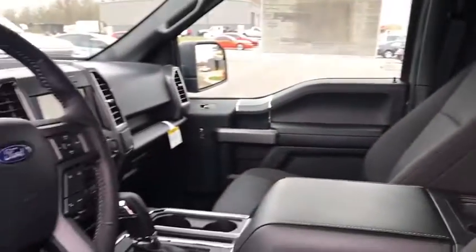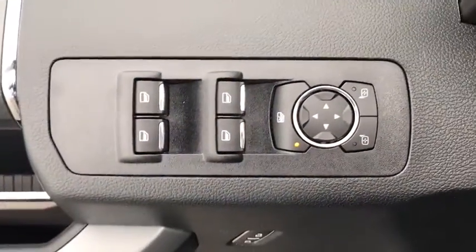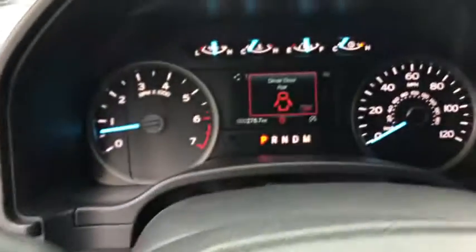Rear window defroster, power windows, fog lights, security system, electronic stability control, heated front seat, compass, panic alarm, brake assist, tachometer, remote keyless entry, tilt steering wheel, driver vanity mirror.